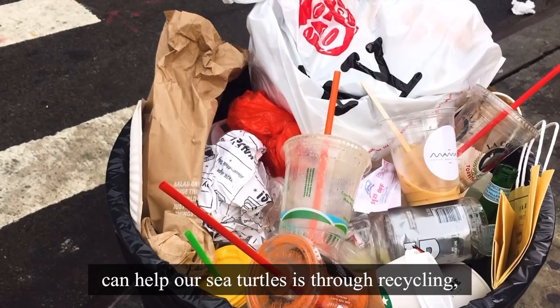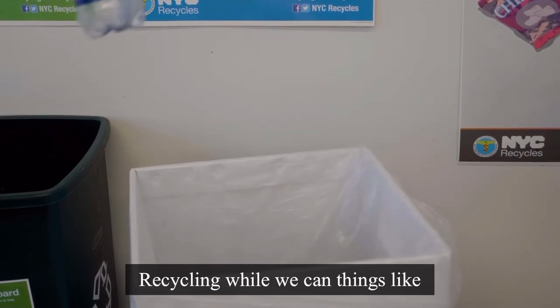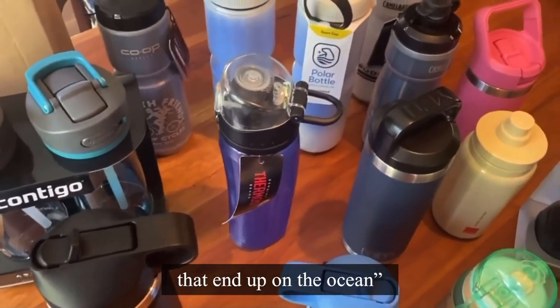One of the big ways that we can help our sea turtles is through recycling — reducing the amount of single-use plastics that we use and recycling what we can. Things like bringing a reusable water bottle with you when you go to school can cut down on the number of plastic bottles that end up in the ocean.